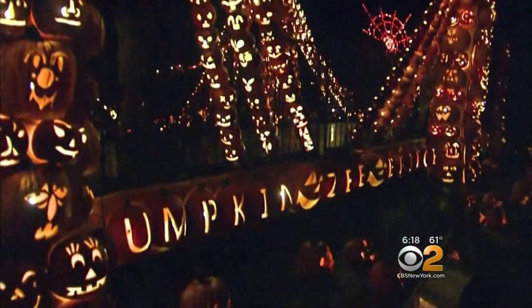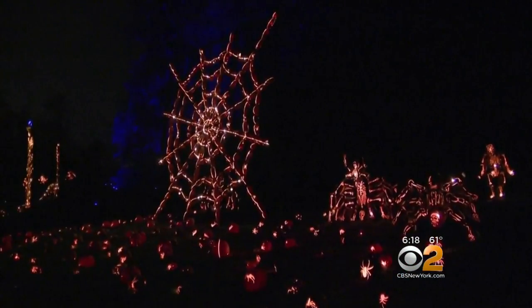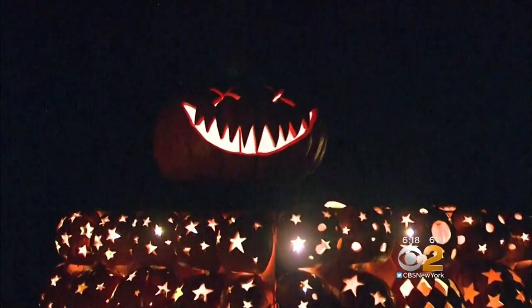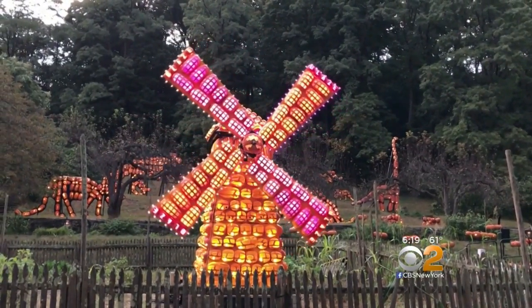A team of 20 artists design and hand-carve every single pumpkin, like the always popular giant spider web, sea serpent, and pumpkin planetarium. Creative director Michael Natiello tells us his favorite new design is the Dutch-inspired windmill. Not only is it cool in that it's a moving windmill, but it also gives a nod to the history of the place.